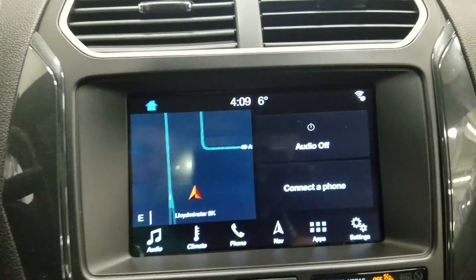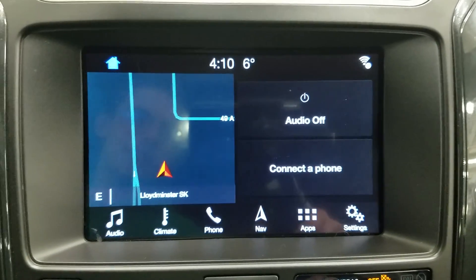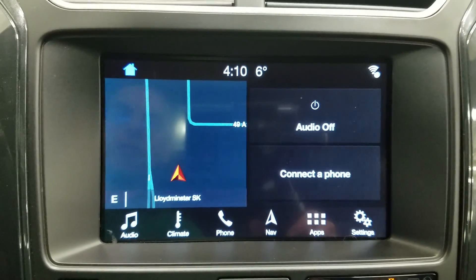Looking at our SYNC 3 touchscreen display, you'll notice we have audio control, climate control, phone connectivity, navigation, and other apps including Apple CarPlay and Android Auto. We can also watch the preview of our reverse camera.